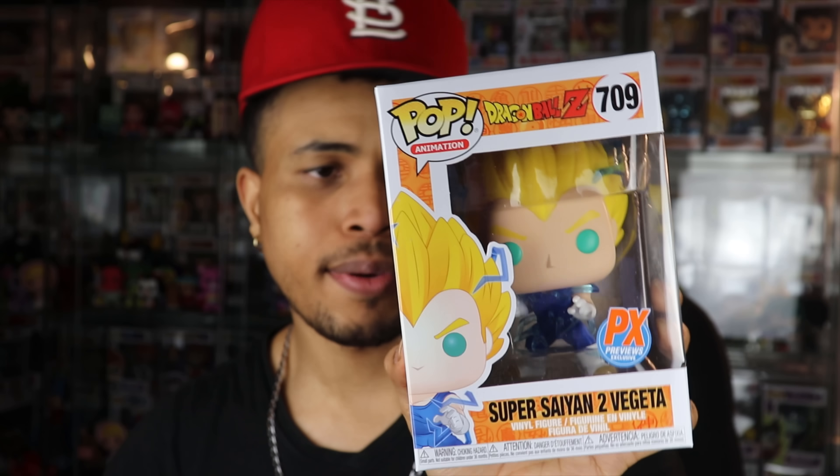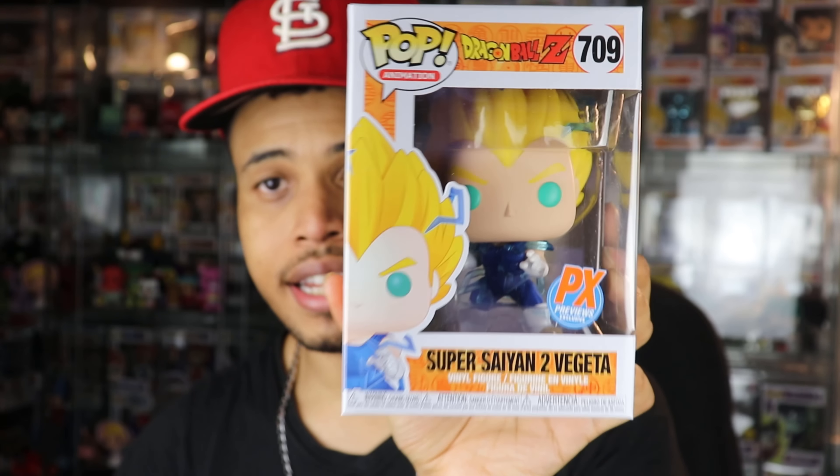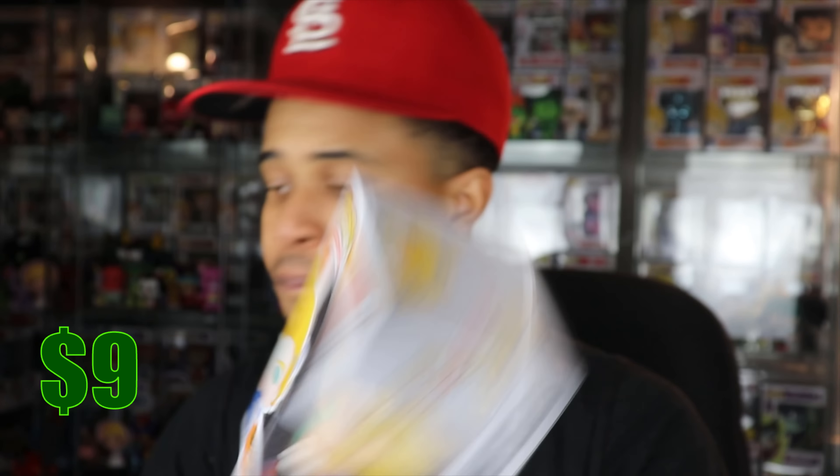My pre-order for two of these still hasn't come in, so I still have a chance at getting the chase. This common Vegeta is going for $9, which is pretty much what I expected. It is a duplicate for me, and the chase is going for $55 — hopefully I can pull that in my pre-order. If anybody's looking for this Vegeta, let me know since it's a duplicate.